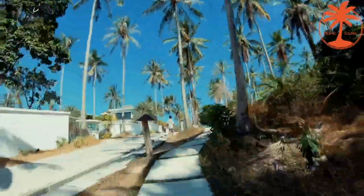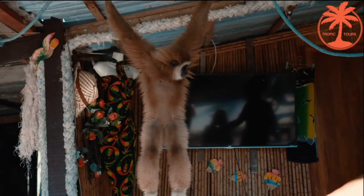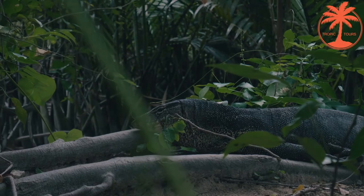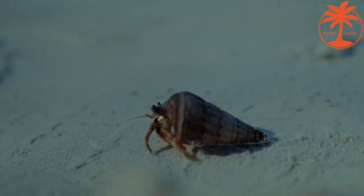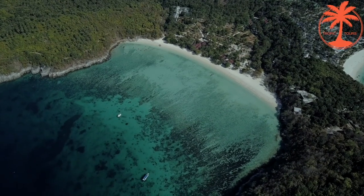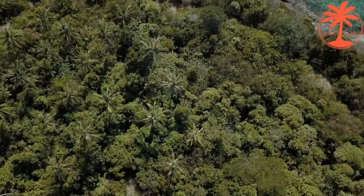Going deep into the island, you enjoy the surrounding beauty and see local dwellers — an adorable gibbon and even wild monitor lizards. Racha Island is an amazing place with white sand and pure water, often compared with the beauty of the Similan Islands.